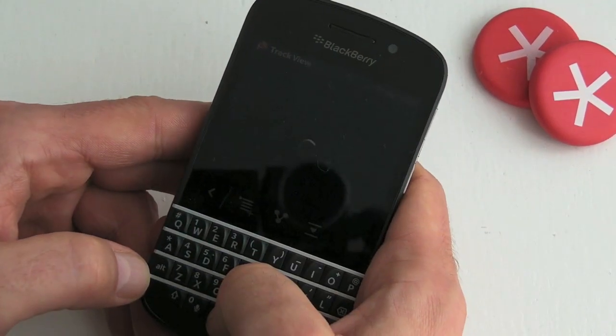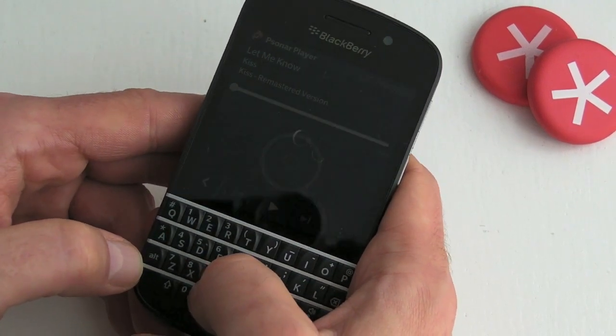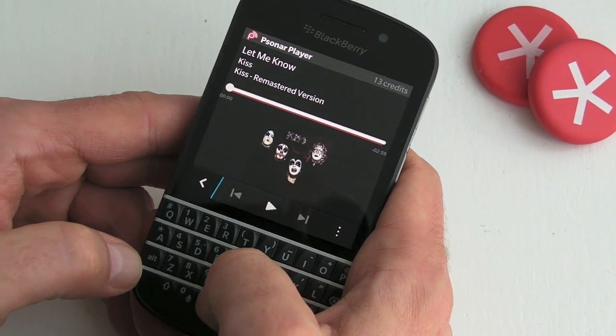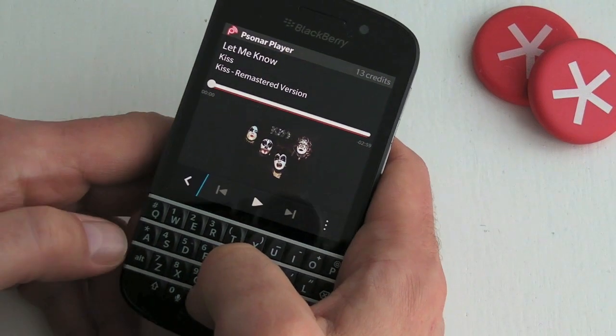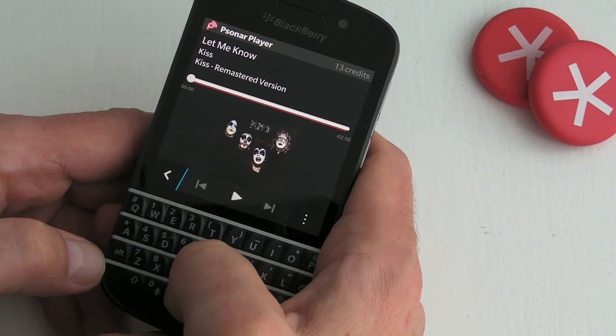There we go. We can play that if we want, which I won't do due to copyright reasons. As you can see, my credits have now gone down to 13 — I think it was on 15 just now — so it's using two credits per track.